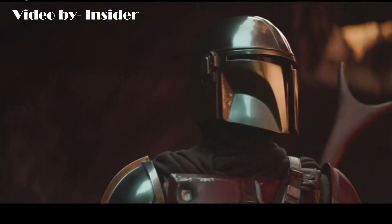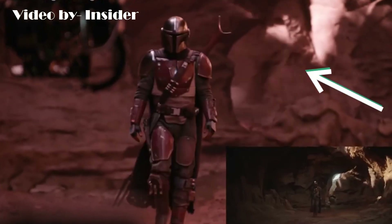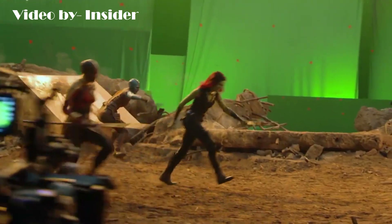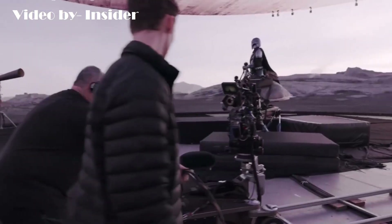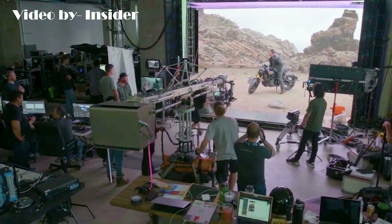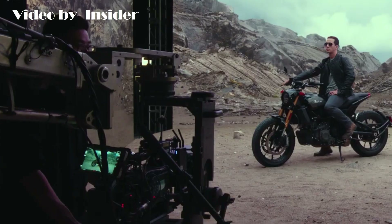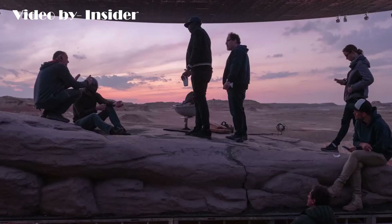But my mind was actually blown when I saw behind the scenes of the movie Mandalorian and how it's shot. Instead of using green screens, they have used an entire wall of LED screens to create virtual scenarios to shoot the film — this is crazy. You can create any background virtually. If you want to see that video by Insider in detail, I have put the link in the description. You can check it out.